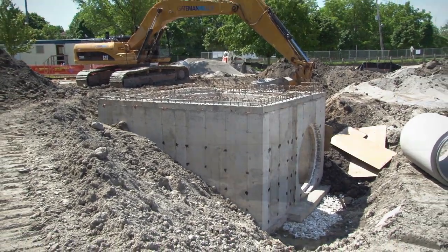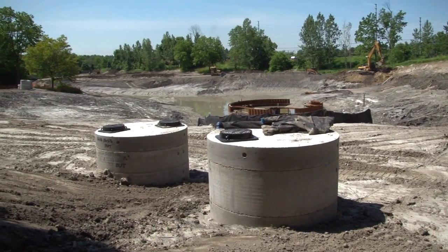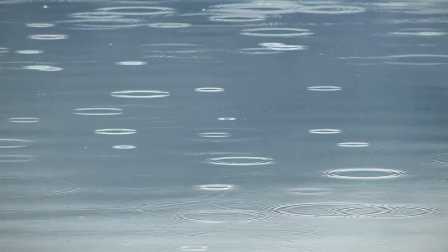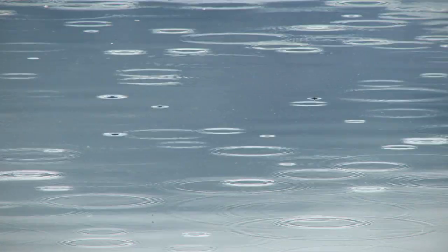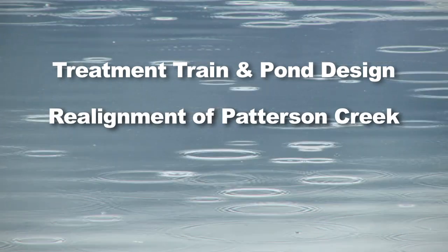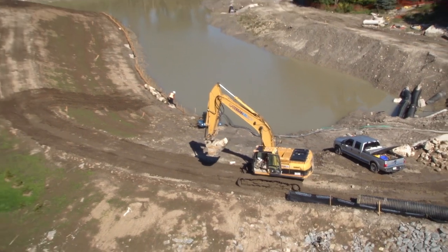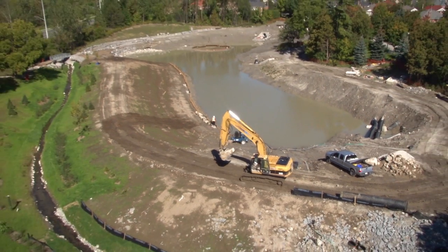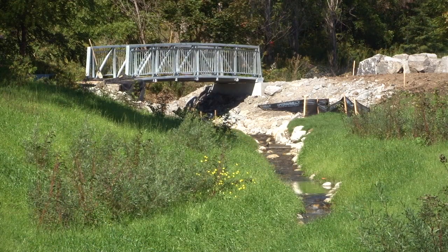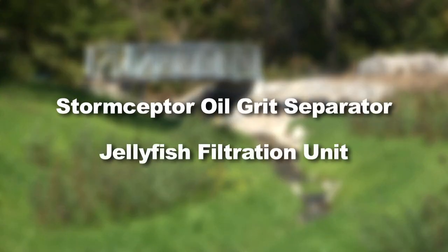Adaptable technologies from our partners were included in the design of Rumble Pond to further enhance water quality treatment, decrease operations and maintenance costs, and increase the pond's life cycle. There were three components to this project: the treatment train and pond design, the realignment of Patterson Creek, and the vegetation and landscape plan. The new design features a treatment train approach where the first flush — the dirtiest part of stormwater at the beginning of a storm — will be treated by a storm scepter oil grit separator and a jellyfish filtration unit before it enters the pond.